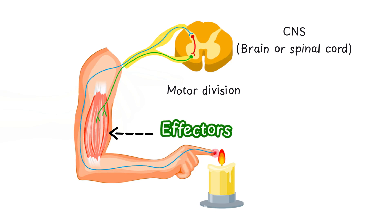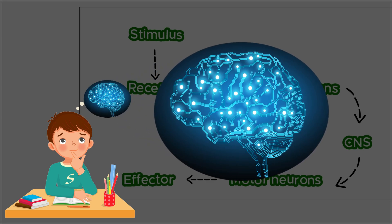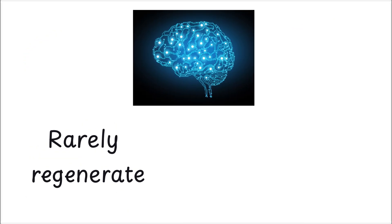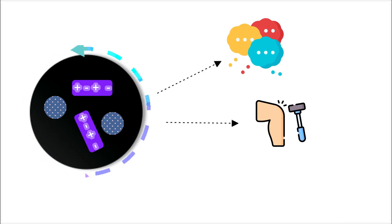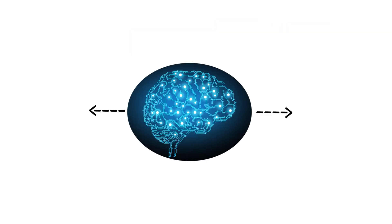In this case, your muscles are the effectors, and they instantly pull your hand away. This is how nervous tissue helps you survive, react, and stay safe within milliseconds. What makes nervous tissue truly exceptional? It is electrically excitable, capable of transmitting signals at lightning speed across long distances. It is made of highly specialized cells that, once damaged, rarely regenerate. It combines electrical and chemical messaging to coordinate every thought, reflex, and movement in real time. Nervous tissue isn't just a part of the body — it's the network that powers every thought, action, and reaction.